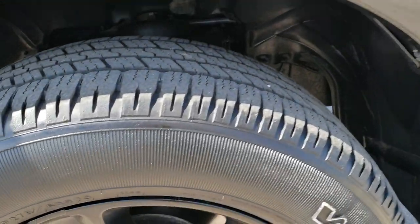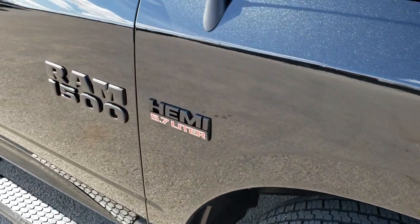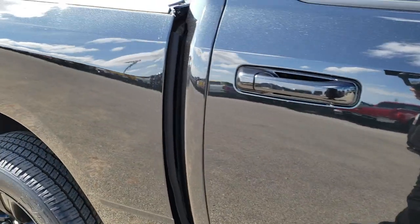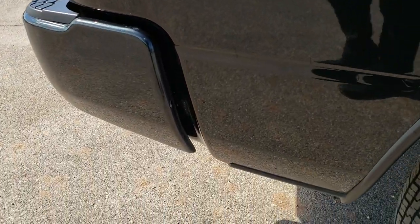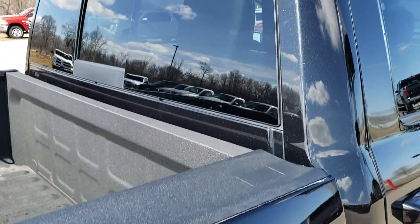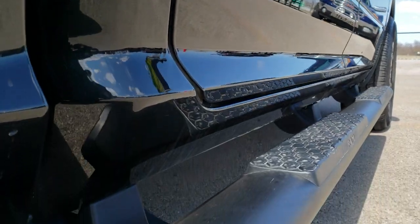The passenger's side rim has no scuffs or scrapes on that. As you go down this side of the truck, you can see just how clean the body is, how reflective and mirror-like that paint is. We take these HD videos so if you are far away, or even if you're close by and just cannot make the trip down, you can still see the truck, hear the truck, and have confidence in the vehicle before you even get here. Didn't see one single dent or ding down this side of the truck.